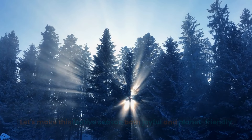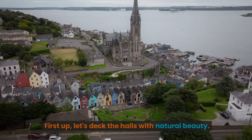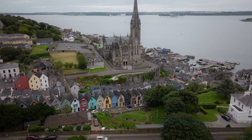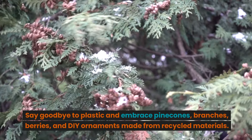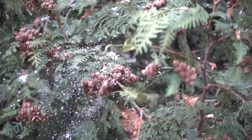Number one: embrace natural decorations. First up, let's deck the halls with natural beauty. Say goodbye to plastic and embrace pine cones, branches, berries, and DIY ornaments made from recycled materials. Let's make our homes as festive as they are eco-friendly.